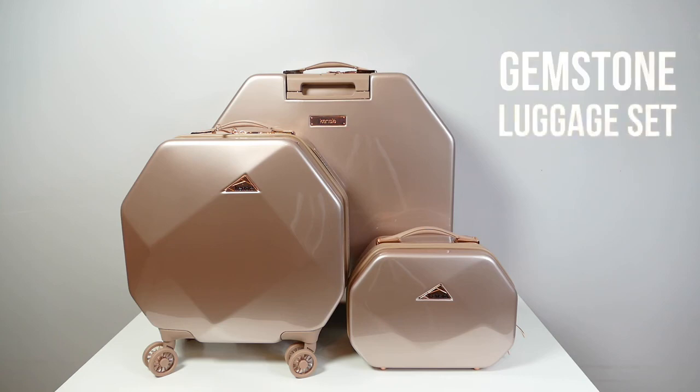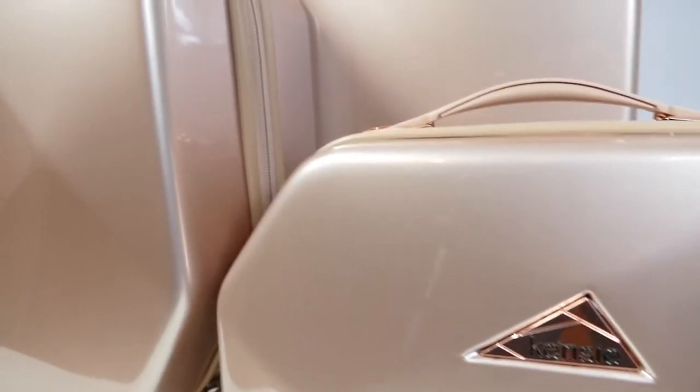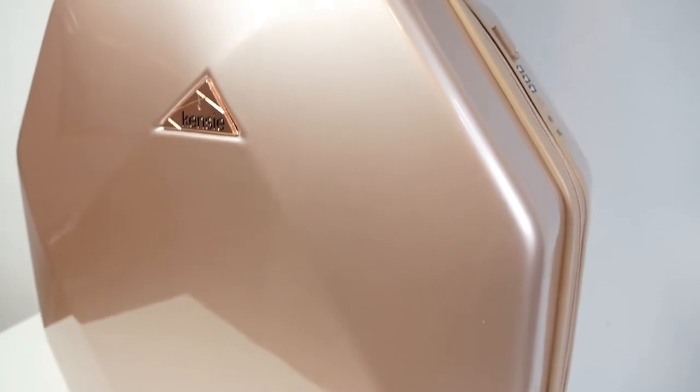Introducing the Rose Gold Gemstone Collection Luggage Set. Available in two sizes as well as a cosmetic bag, this beautiful luggage set is unique, offering a 3D octagon shape that is patent pending.